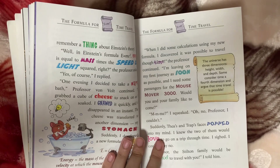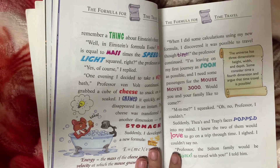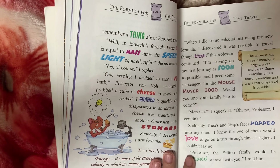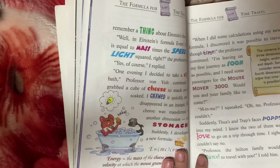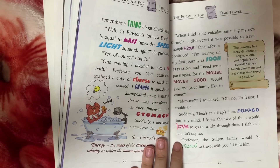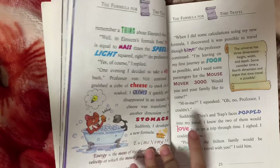Would you and your family like to come? he asked me. I squeaked. Their excited faces popped into my mind and I knew that two of them would love to go on a trip through time. I sighed — I couldn't say no. The Stilton family would be traveling with you, I told him.